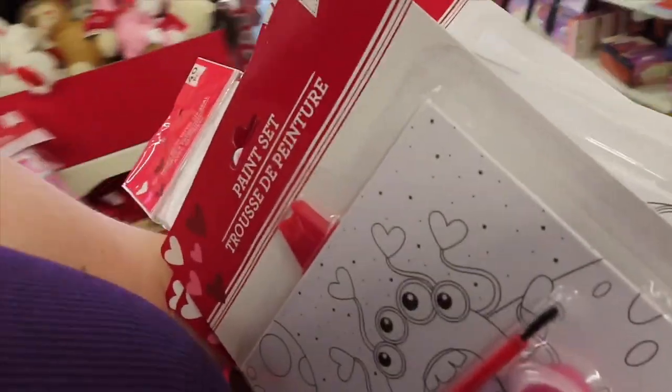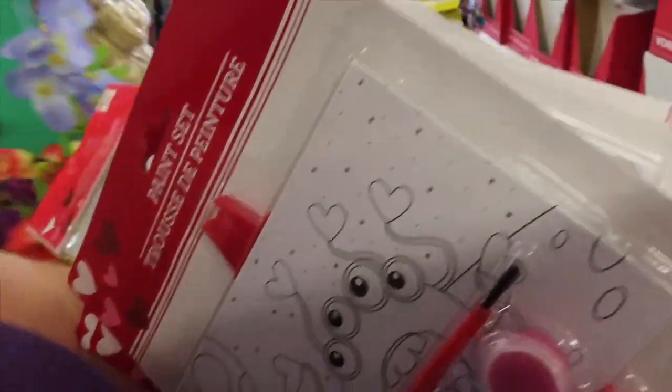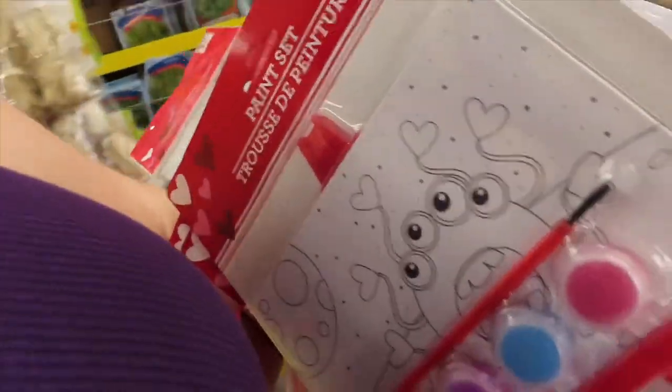I got these little paint things but I don't know what to put them in or what to put in there with them.